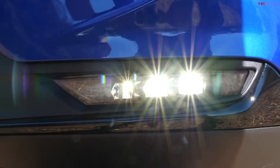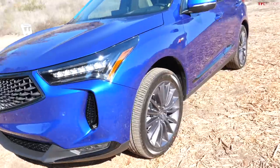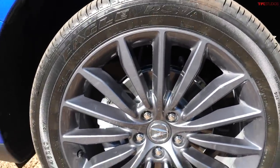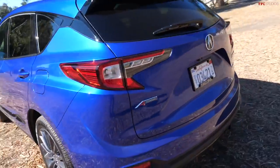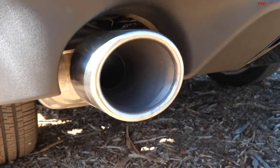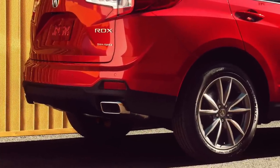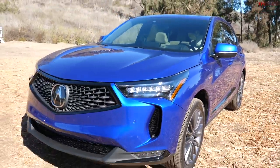The fog lights have been redesigned for 2022 as well. Coming around to the side, some models are getting new wheel designs this year — these are 20-inch wheels. Going to the back, it's pretty similar, but one thing to note is the exhaust pipes. This is the A-Spec version of the RDX, so it has round exhaust pipes, but any other model besides the A-Spec is going to have new rectangular exhaust tips.